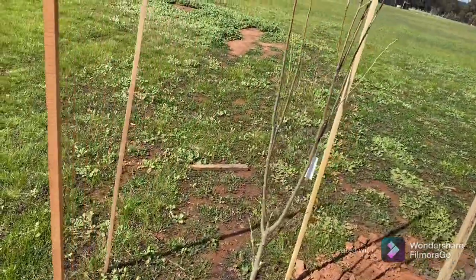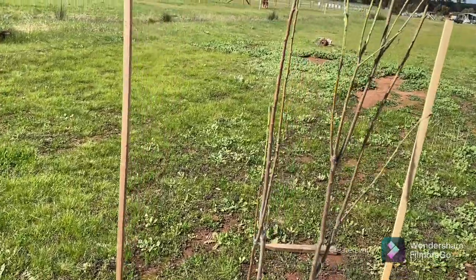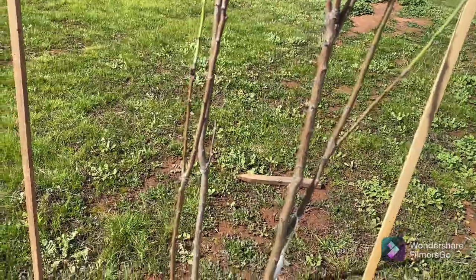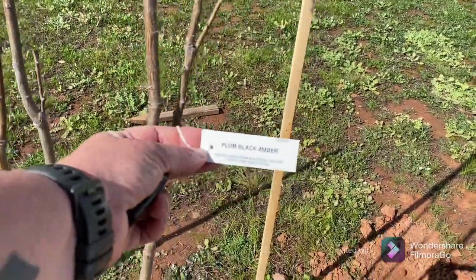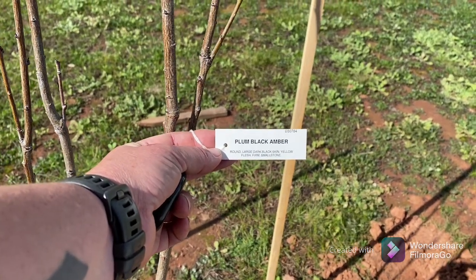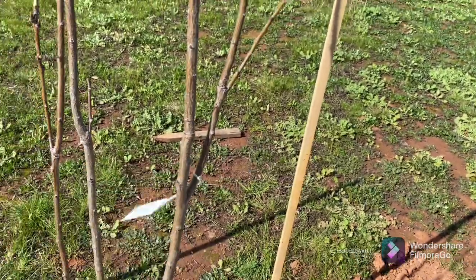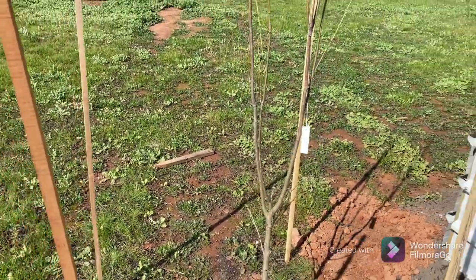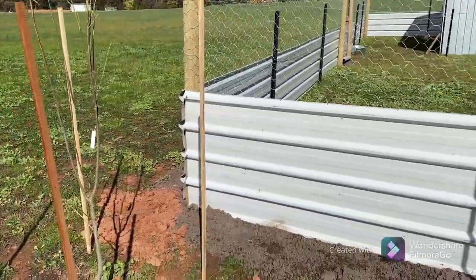Today I got a beautiful plum tree. This was still bare rooted but as you can see it is starting to shoot, which is fine by me. It is a black amber plum, which again is a different variety for me. It's a form of blood plum, but this one is self-fertile. I will be getting more plum trees at some stage, but for now that's great.